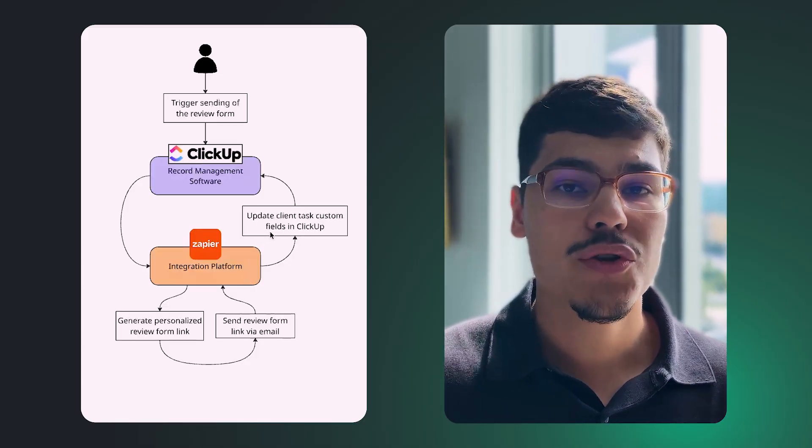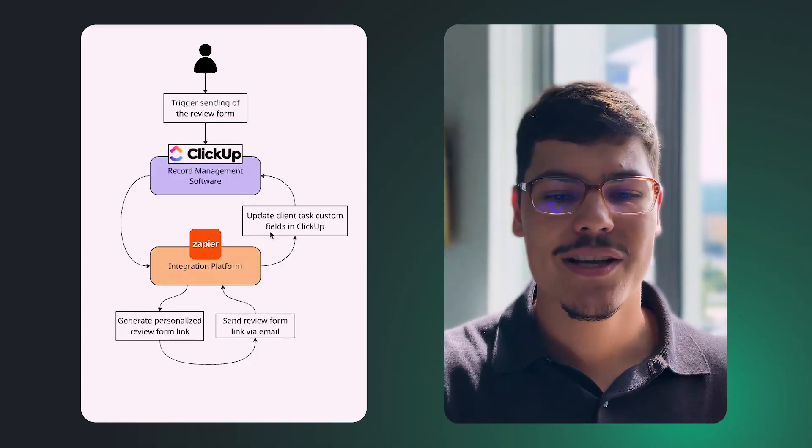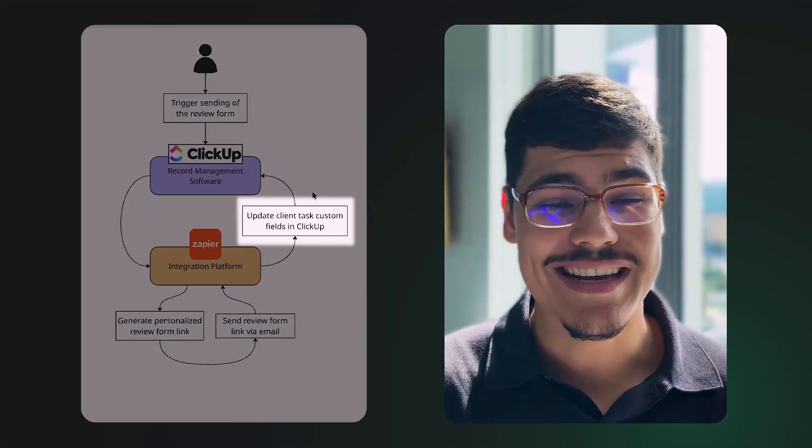By generating a personalized link, we make the experience seamless and enjoyable. We then send that review form link via a nice-looking email to the client. On the way back, we also want to communicate back to ClickUp and update client task custom fields, to tell the team member who triggered the automation whether it worked successfully or not — so the automation communicates in both directions.